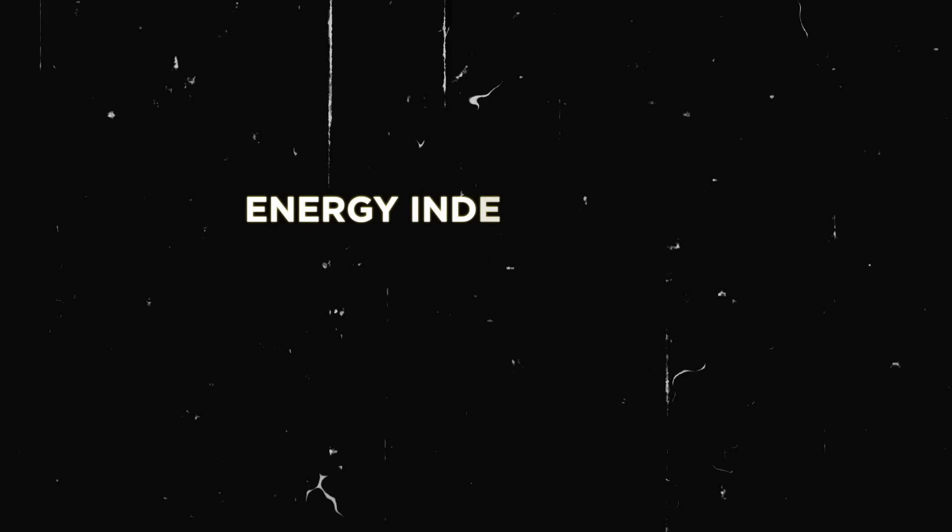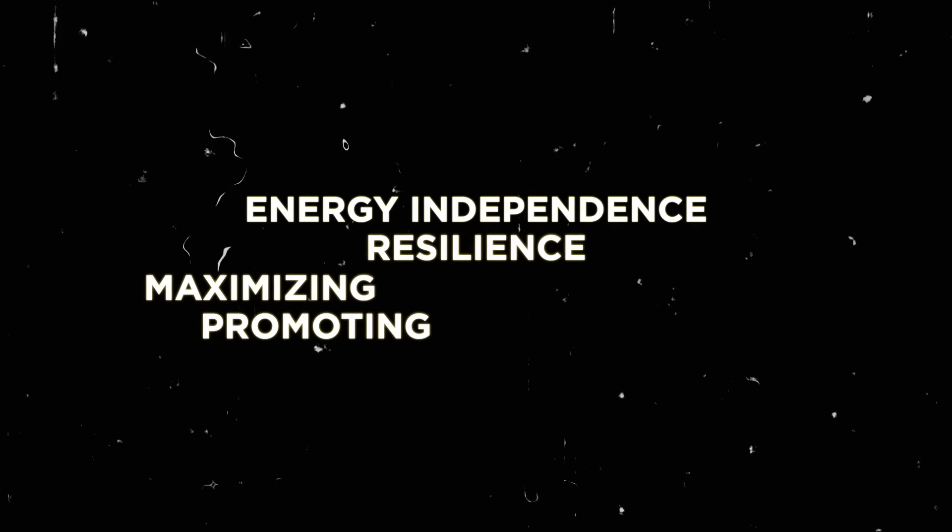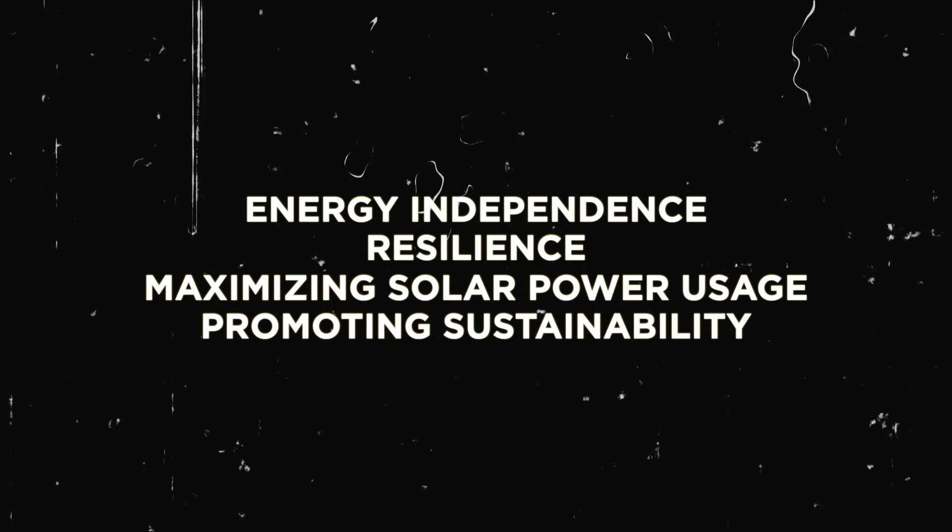That's it for today's discussion on the benefits of whole home battery backup with solar energy. From energy independence and the resilience it provides, to maximizing solar power usage and promoting sustainability, these systems really offer homeowners a reliable and eco-friendly energy solution. By investing in whole home battery backup, you not only gain peace of mind during power outages or grid disruptions, but you also contribute to a more sustainable and resilient energy landscape. Thank you for watching Greenhouse — stay tuned for more enlightening episodes on sustainable living. Until next time, stay green.